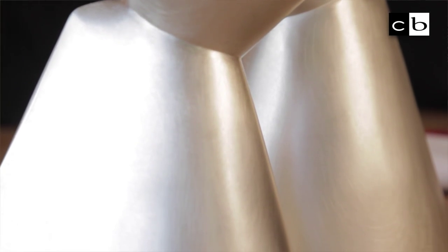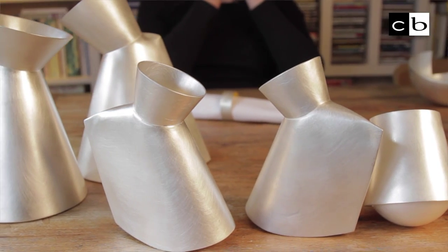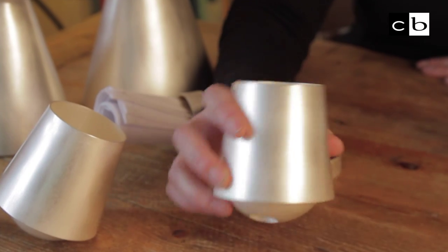I trained at the John Cass School of Art under a couple of really well known and very exciting silversmiths — Simone Tenhompel and David Clark, amongst others.